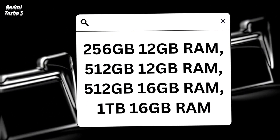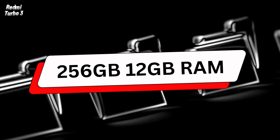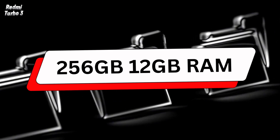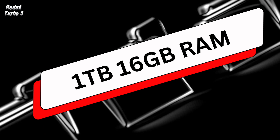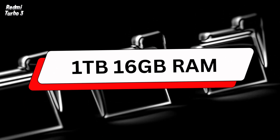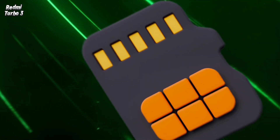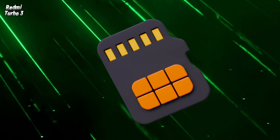The phone comes with four memory options. The smallest comes with 256 gigabytes of storage and 12 gigabytes of RAM, while the largest comes with 1 terabyte of storage and 16 gigabytes of RAM. The memory type is UFS 4.0 for high performance. The phone does not support an external memory card.